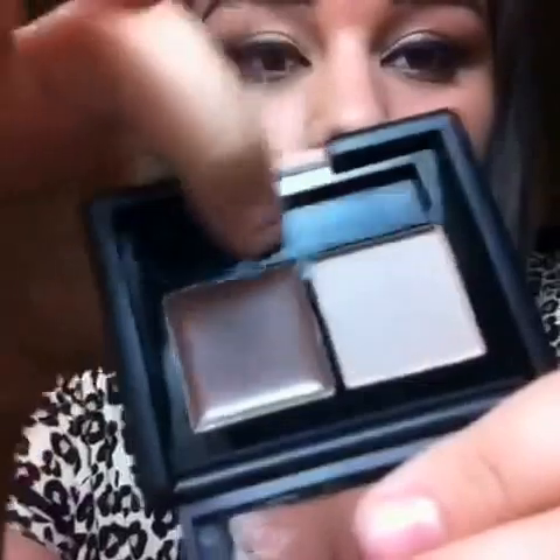This is where the little brush goes, but I just flung it and I don't know where it went. That's that.